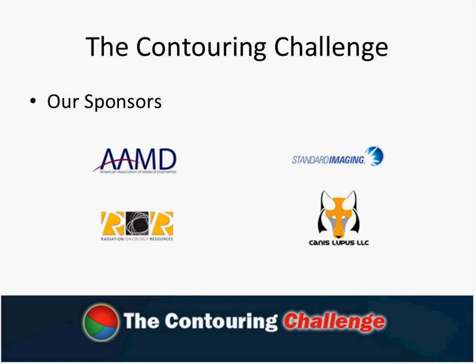They do a lot of training and remote discovery. They're very interested in making sure that contouring, really one of the most important things in the treatment planning process, is being addressed. And we're really pleased to have them on board. Canis Lupus, LLC is Ben Nelms' company. He has done a lot of work in this industry to advance QA and is passionate about really improving patient outcomes. The Structure QA software was actually his original idea, and we were lucky enough to commercialize it with him.